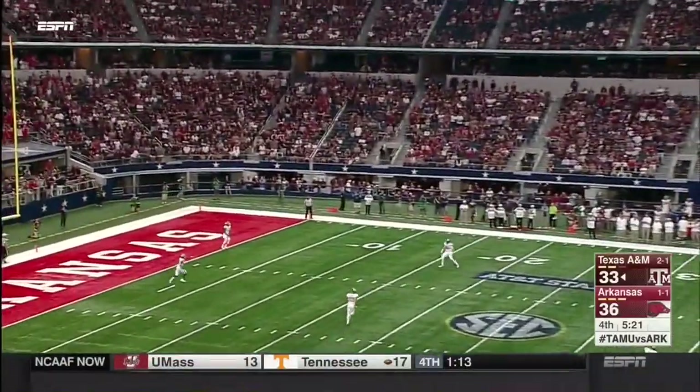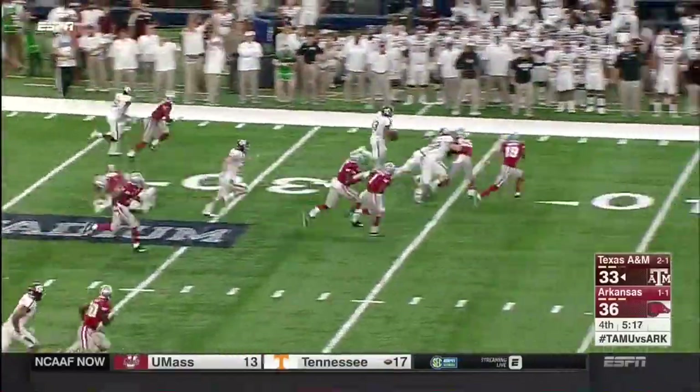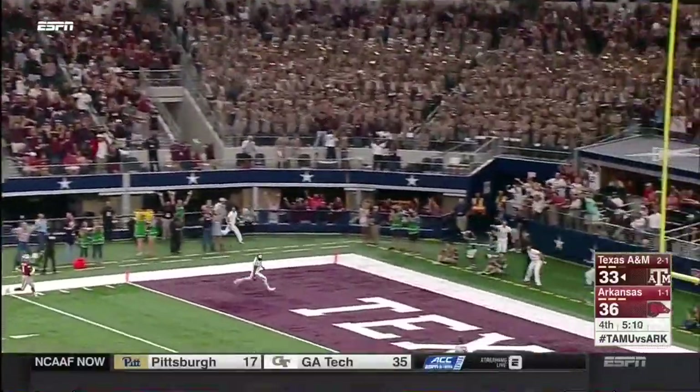Can A&M now answer? From the goal line it's Christian Kirk — danger, look out, down the sideline. He might go. Wow. Touchdown!